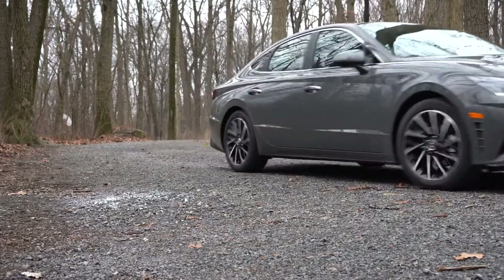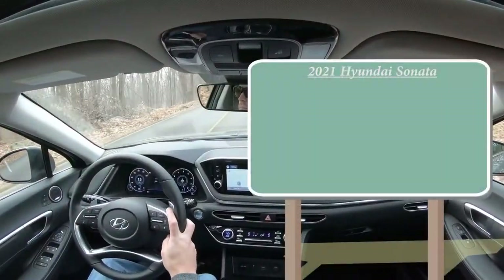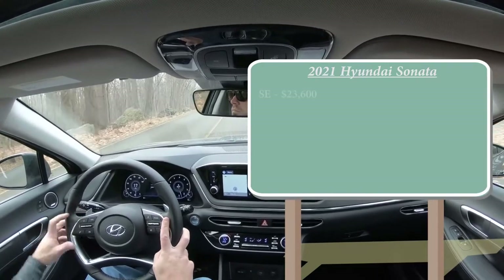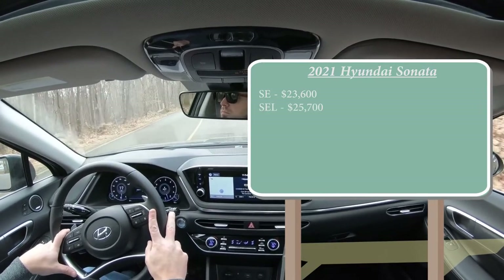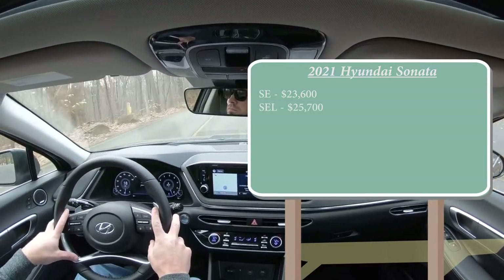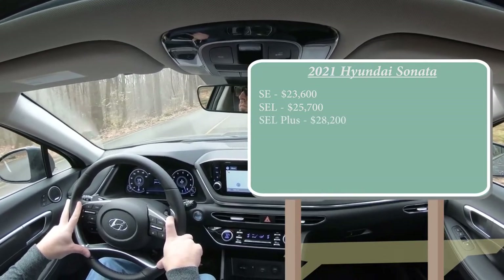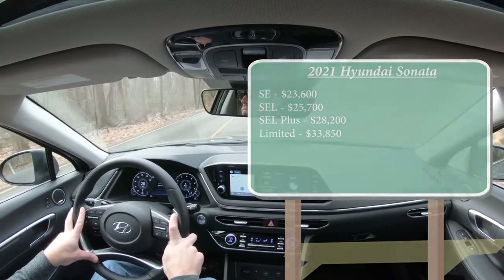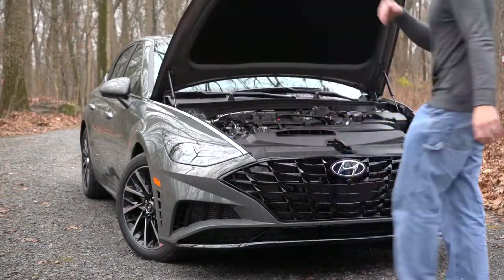As always, let's start with pricing. There are several different trim levels for the 2021 Sonata: the SE starting at $23,600; SEL for $25,700; SEL Plus — which is the one I own — for $28,200; and lastly the Limited, which is the one we have today, starting at $33,850.